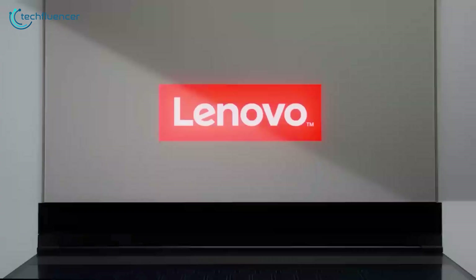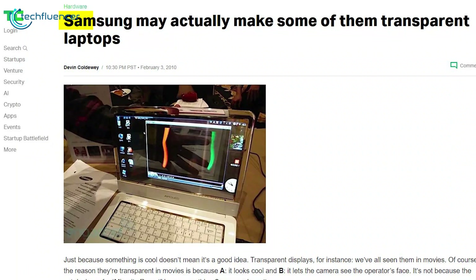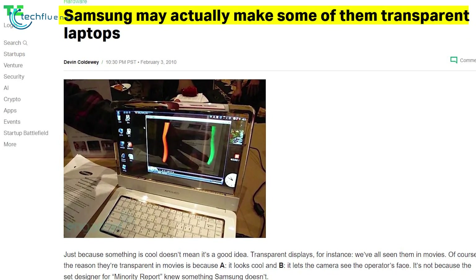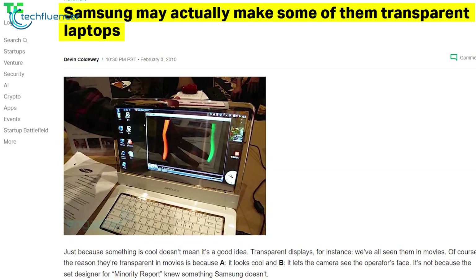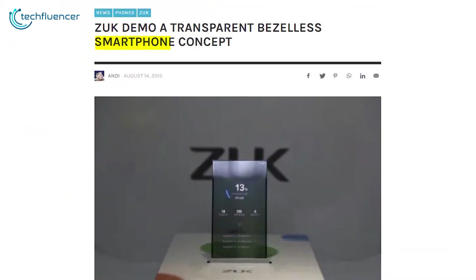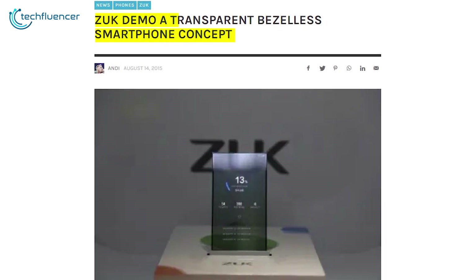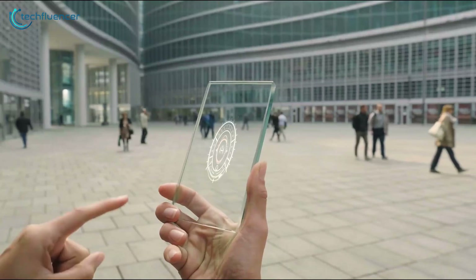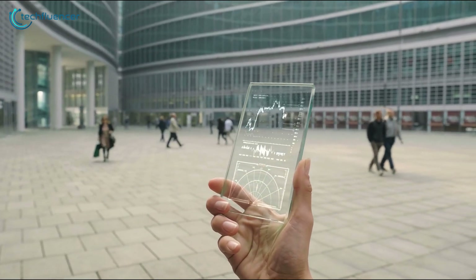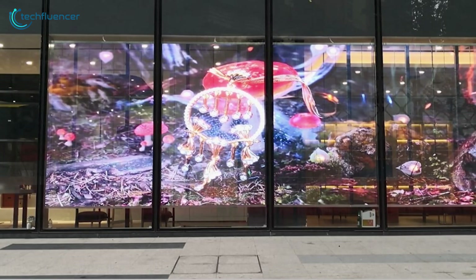Lenovo isn't the pioneering company that had the idea to work with transparent displays. Earlier at CES 2010, Samsung showed off the concept of a transparent laptop, however that has not been released. And this isn't exactly Lenovo's first rodeo, as back in 2015 they exhibited a transparent smartphone concept through the Zouk Mobile subsidiary. As technology advanced, we've seen early attempts to commercialize the tech, such as shop displays and train carriage windows, especially in China and Japan.